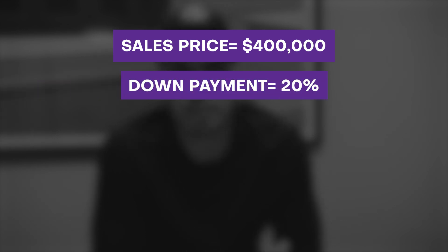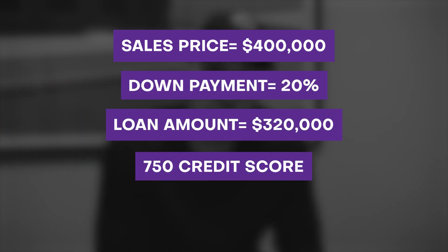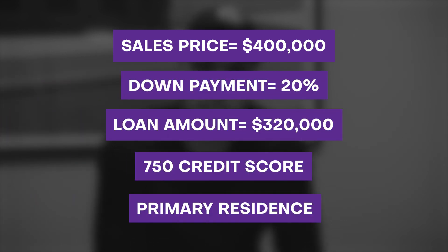The scenario we're going to use to break down how points work is as follows: it's a $400,000 sales price. We're going to assume that this particular client is going to put 20% down. They have a 750 credit score, and this is going to be their primary residence. Here's how the numbers will break down.